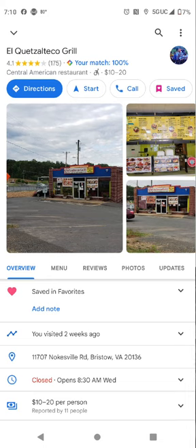So today we're going back to an old favorite, El Quetzal Teco Grill. Kill me in the comments if I got it wrong, or if you know how to pronounce it, put it in the comments phonetically, because I always call it El Quetz and just leave it at that, give people directions, because it's definitely a place they need to go.